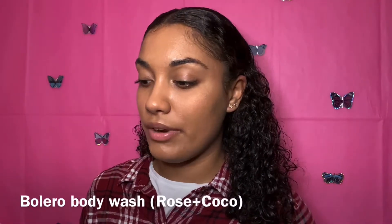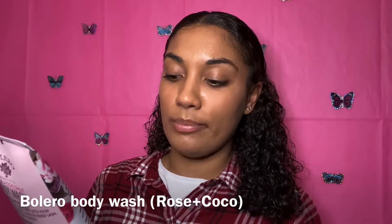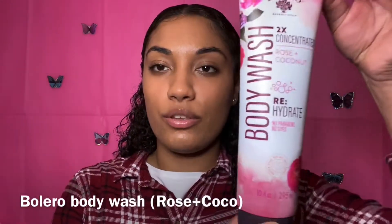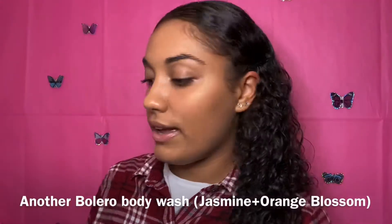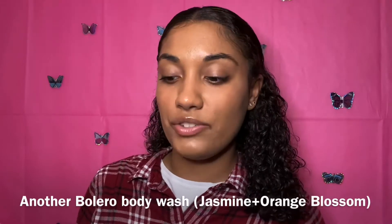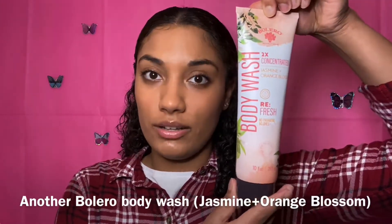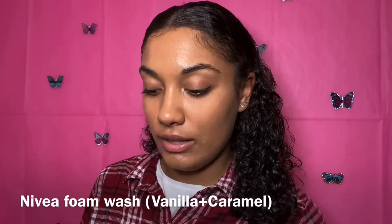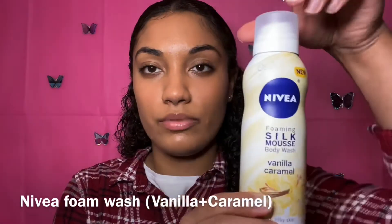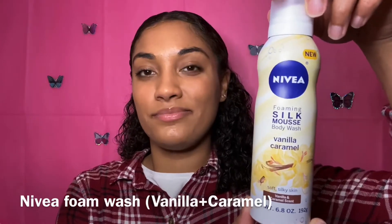The next product I got is this Belario body wash — it has rose and coconut, it's rehydrating, no parabens, and no dyes, which is really good. I also got the same brand but in jasmine and orange blossom. These are pretty good — it's a big bottle for a dollar. Then I got this Nivea Foaming Silk Mousse Body Wash in vanilla caramel. I thought this was really interesting because these products are actually kind of pricey, so for a dollar it's good.